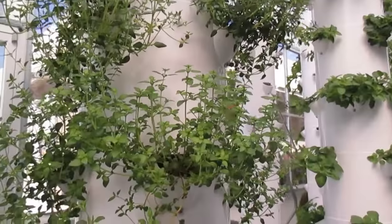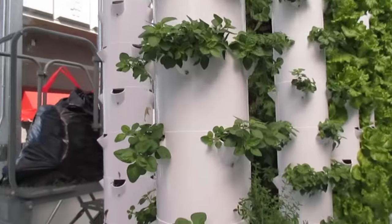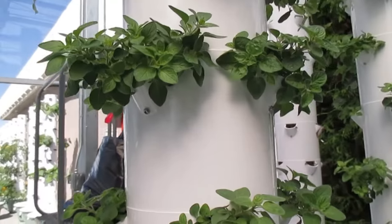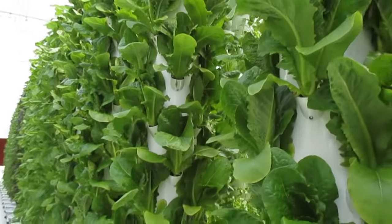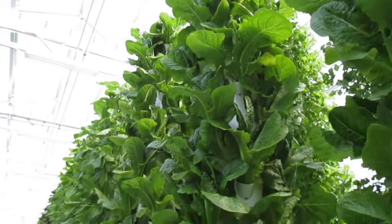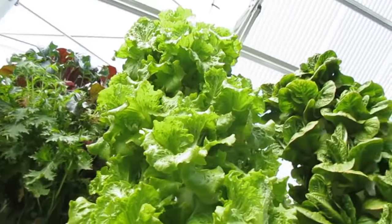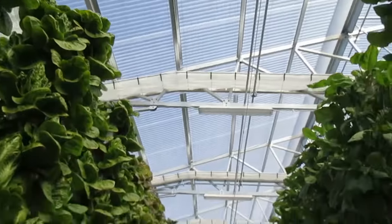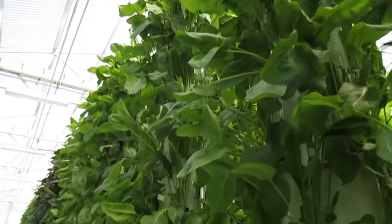We grow all kinds of plants in here — some beautiful living thyme, beautiful Greek oregano. Look at what we're growing in the desert: oregano, romaine lettuces, absolutely beautiful. Here's some beautiful green summer crisp, and here's some beautiful sorrel.